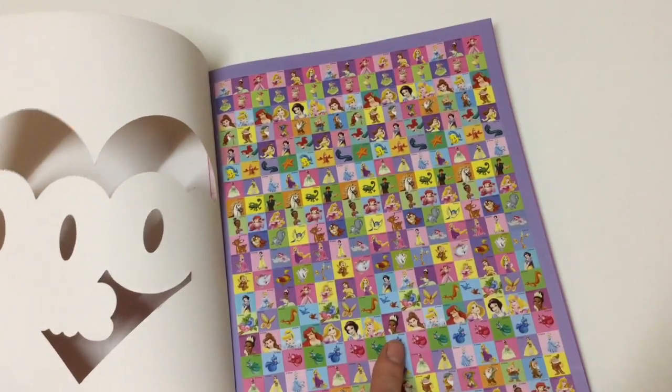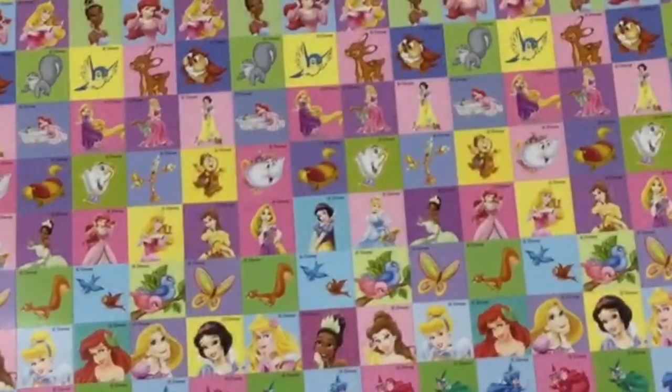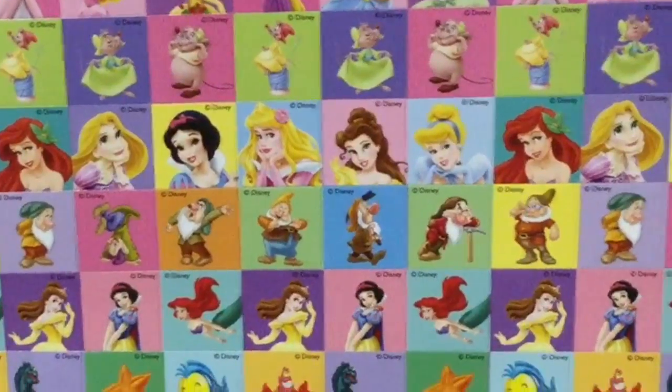See inside here — look at all these stickers! Oh my gosh, there are so many! It is ridiculous! There's all the princesses: Cinderella, Tiana, Ariel, Aurora, Belle, Rapunzel!